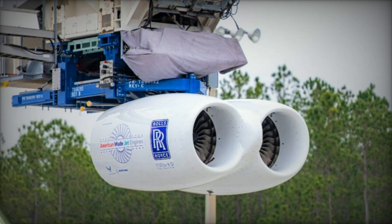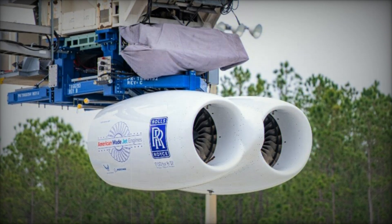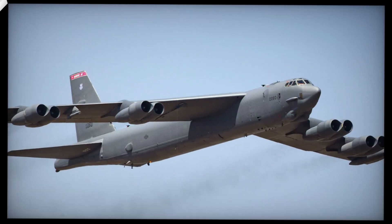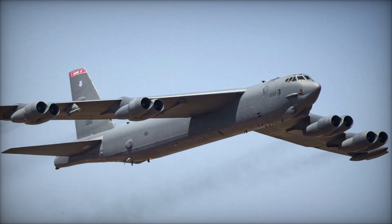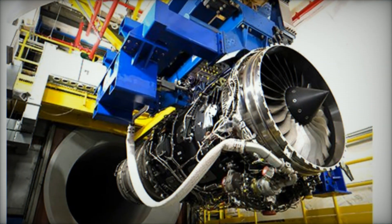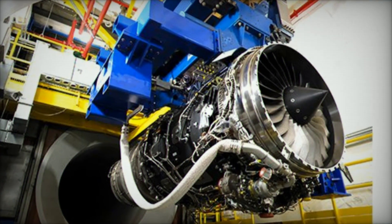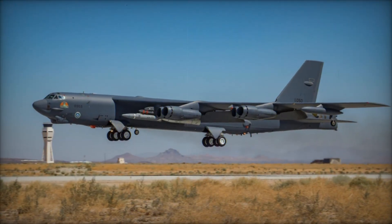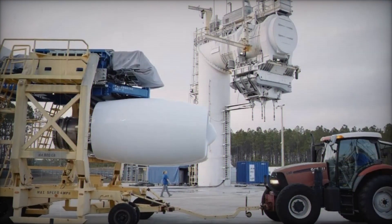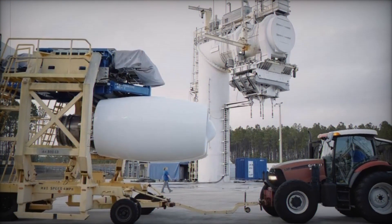Compared to the TF-33, the F-130 offers significant improvements in thrust, fuel efficiency, and emissions reduction. The F-130 reduces fuel consumption by 30%, lowering operational costs and extending the B-52J's range. With modern materials and advanced thermal and compression management technologies, the F-130 can operate for years without major maintenance, boosting overall reliability and reducing the bomber's logistical footprint.